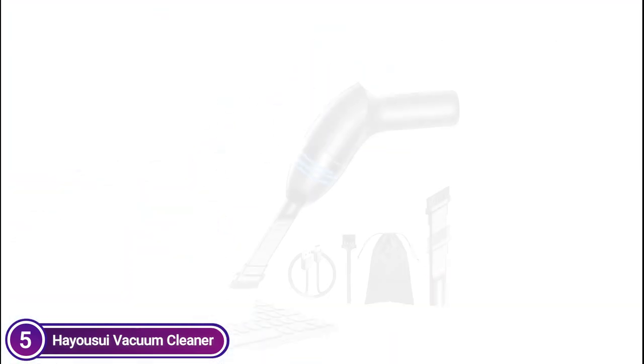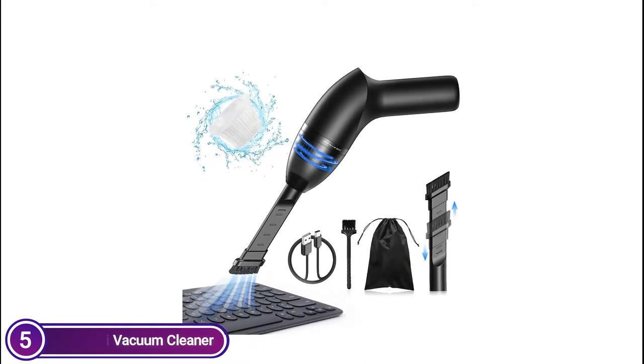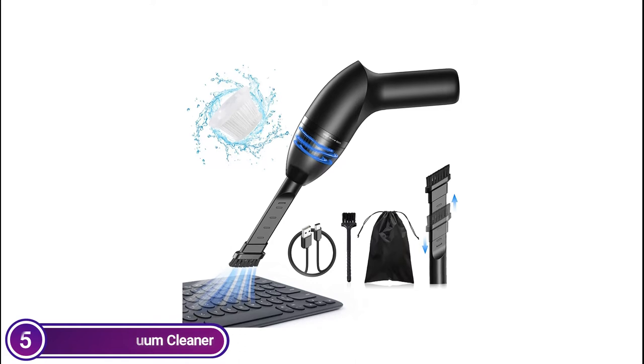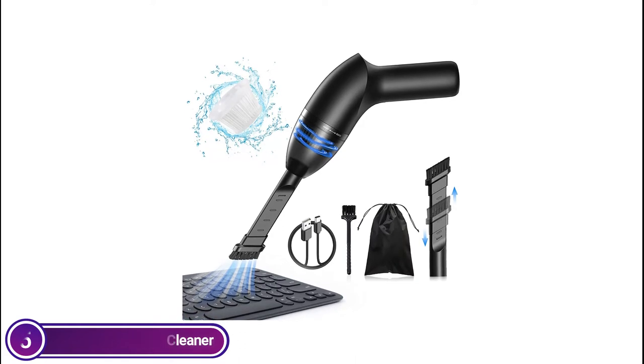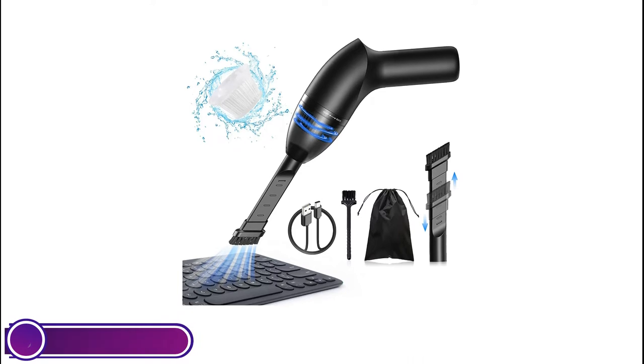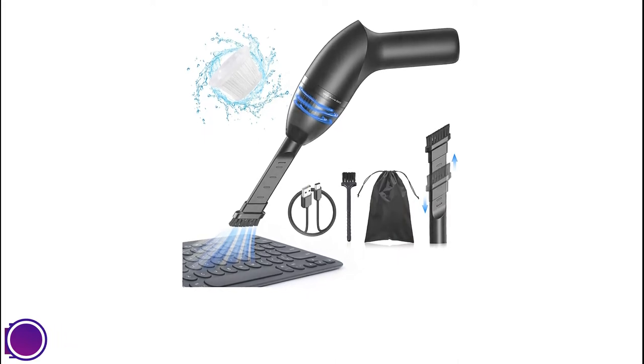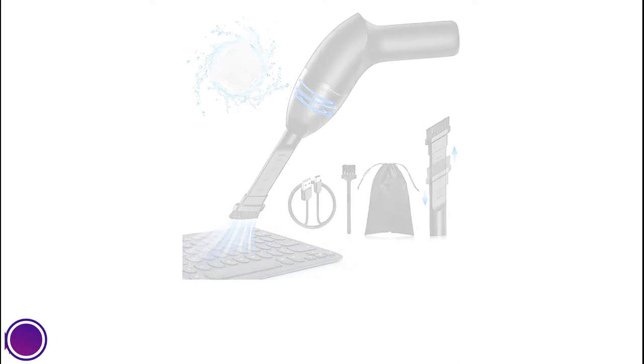It is suggested to use a small keyboard cleaner brush rather than cleaning the filter too frequently. With two rechargeable batteries in the built-in unit, the mini car vacuum is able to run for up to 15 minutes every 3 to 4 hours of full charge. The LED light is useful to navigate through low light or dark areas.